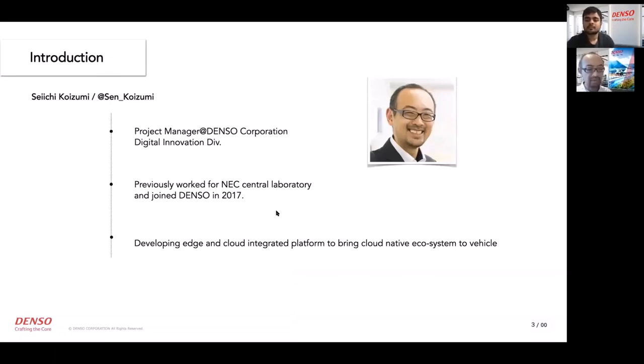Let me introduce myself. I'm Seichi Kozumi, Project Manager of the Misaki project. I joined Denso Corporation in 2017.